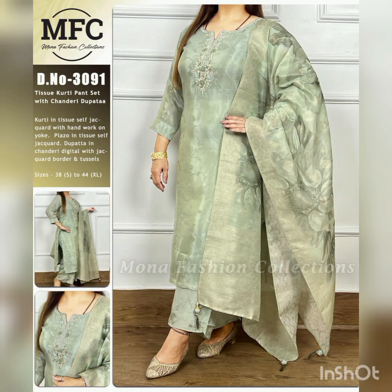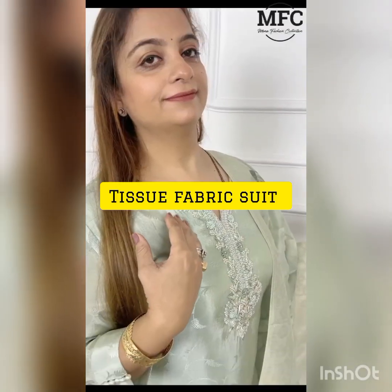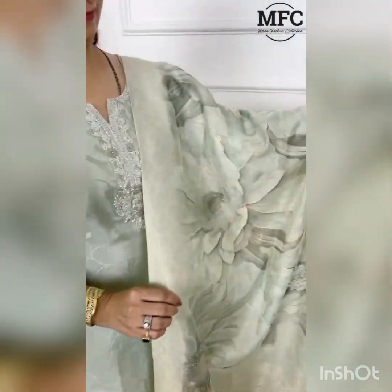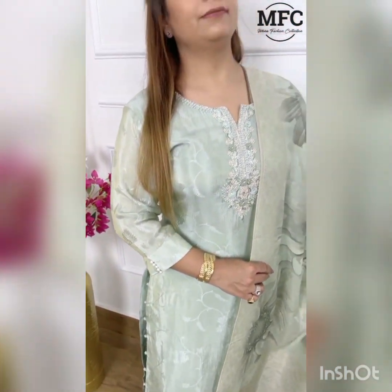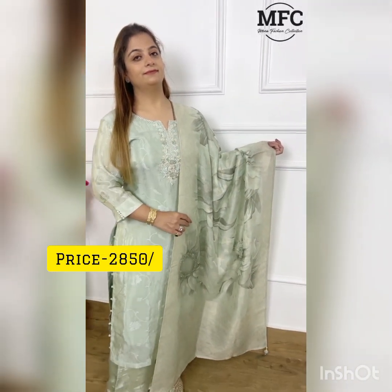Our next collection is also tissue fabric, featuring a pants set. It has very good handwork and a designer sleeve. It comes with a pair of pants and a digital print, and also has portly buttons. Sizes are available from 38 to 44, and the price is 2850.